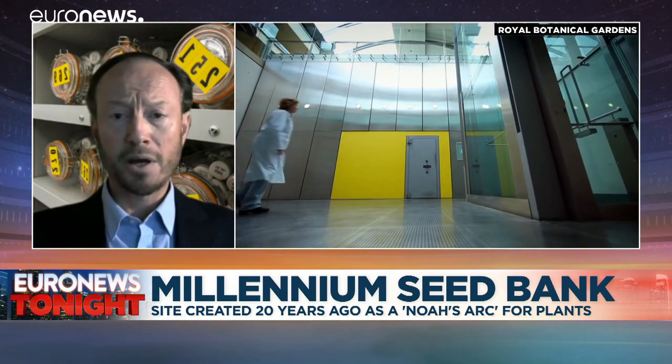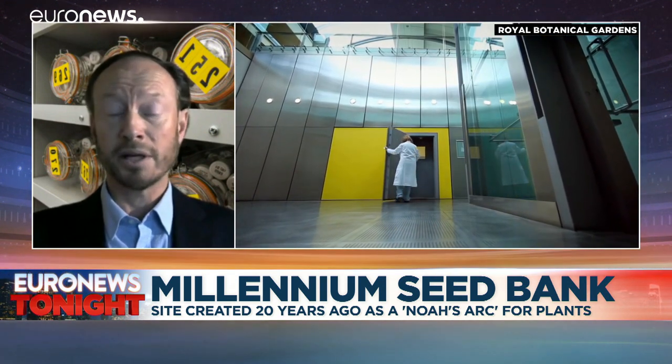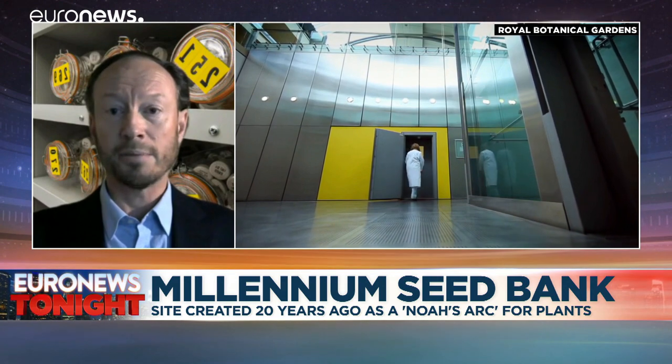We have threatened species that are in the way of development, and occasionally governments and businesses make decisions that mean they're going to be imperiled.